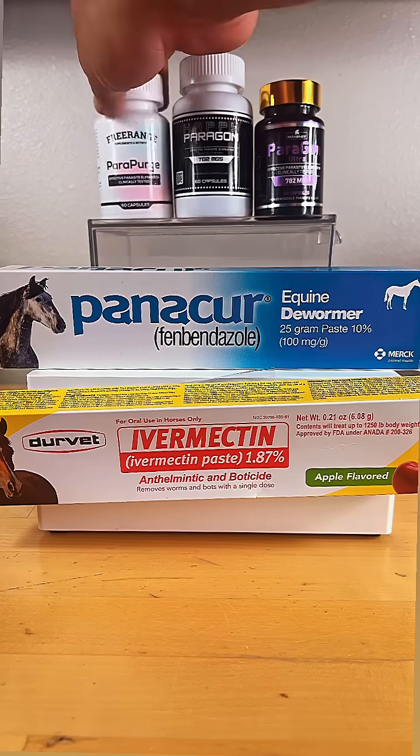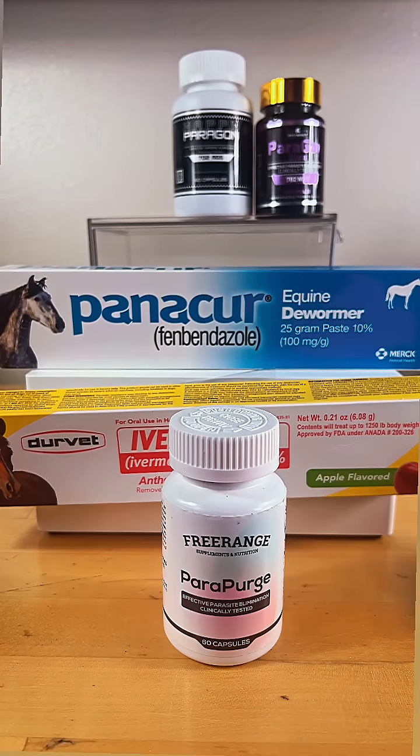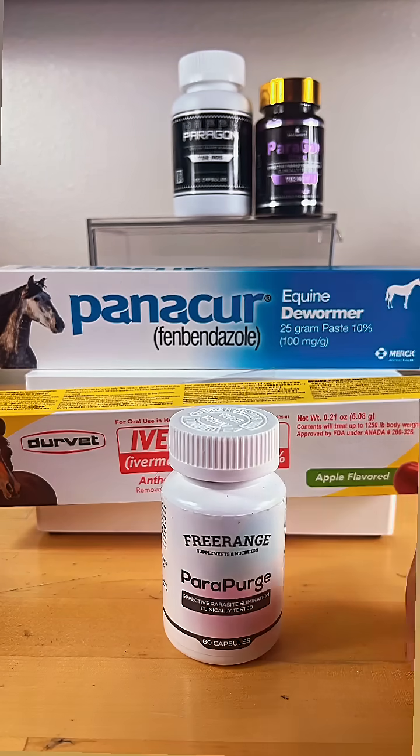The second item up here is going to be Parapurge. Same thing — you can find this item online. I've tried it and it has a COA for authentication of what's in it, but that product is also going to be $80.